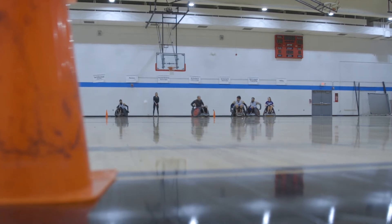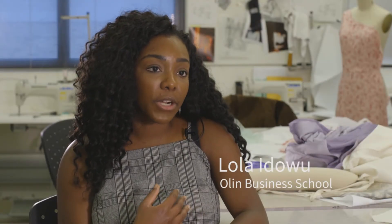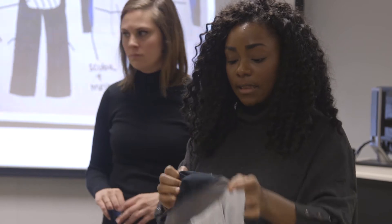We really tried to focus on the human and understanding who we were building for before we started to build. I was able to use what I've learned as a marketing student here in the Olin Business School in order to explain how we usually do surveys and also how market research is necessary before beginning a project.